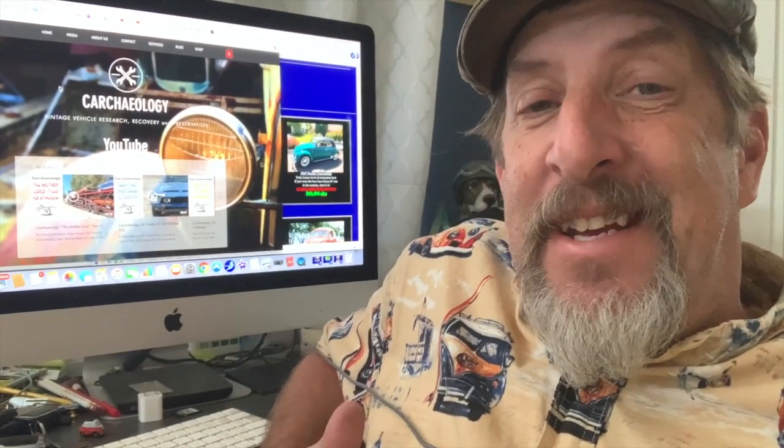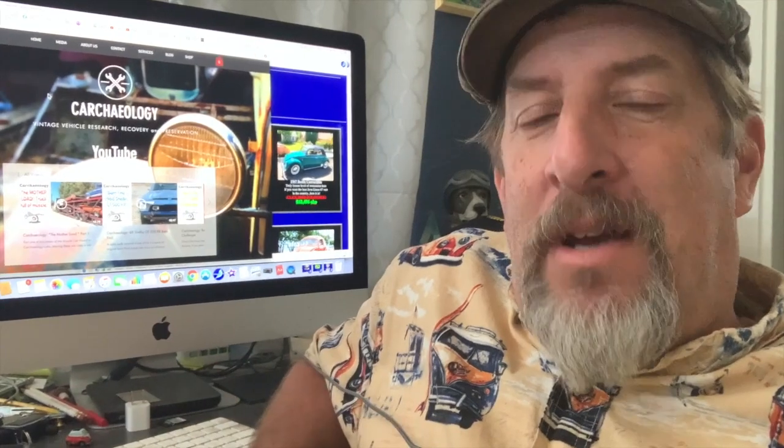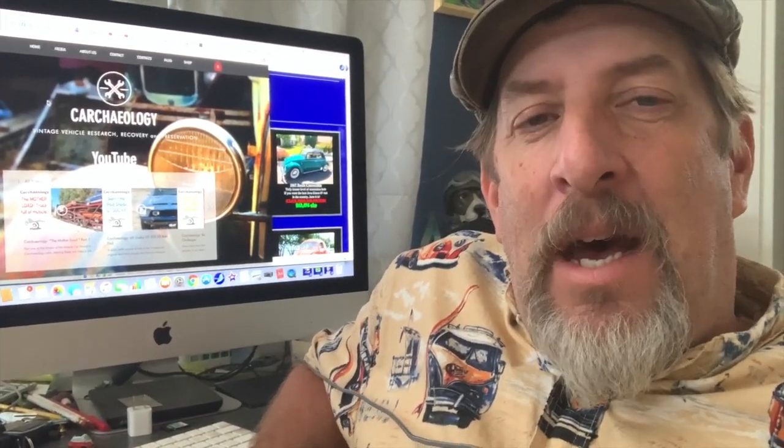Hey everyone, this is Randy with Carkeology. I'm sticking inside the office today in the AC because it is smoking hot out in the lab. But I did run some errands this morning to check on a couple of projects we have going on outside of the lab, including the Rip Van Winkle Corvette.